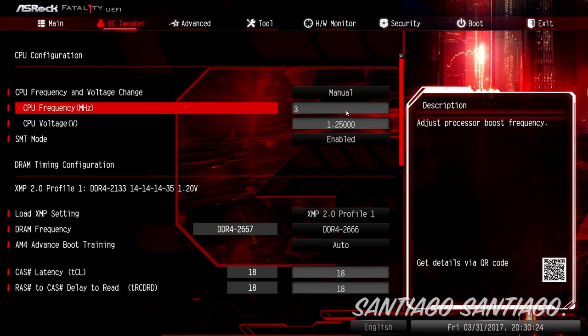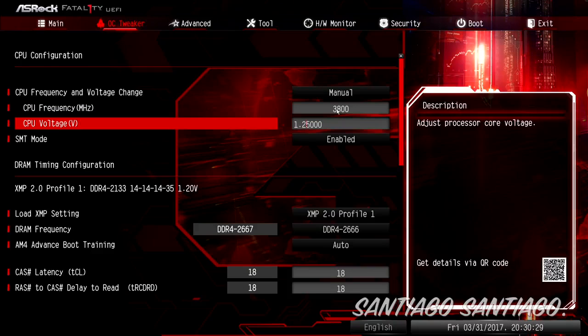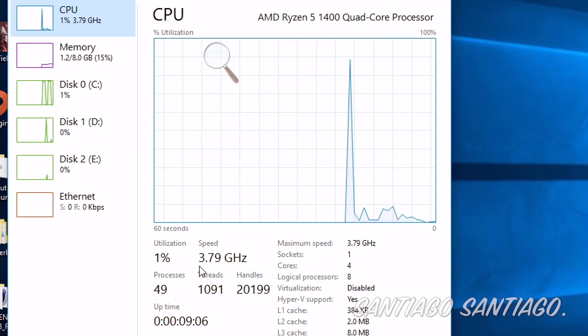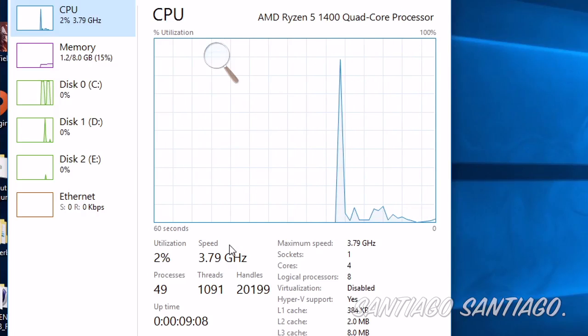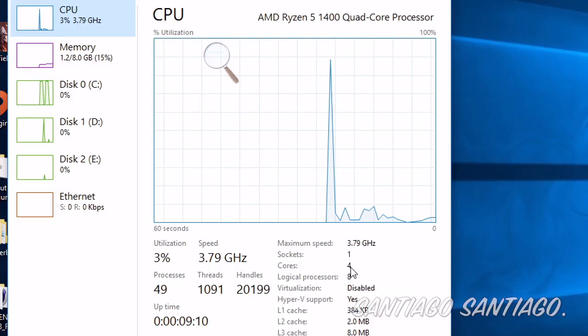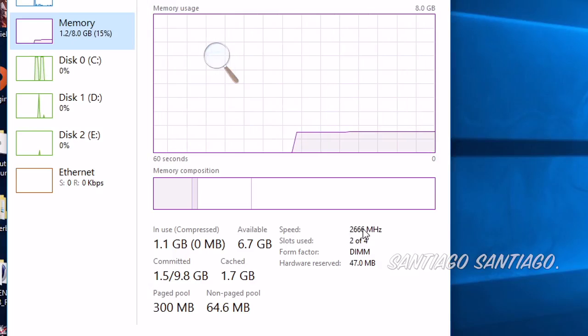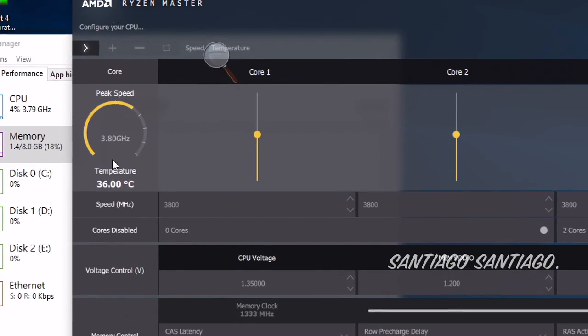For the overclock to 3.8GHz, I had to keep the stock cooler at full speed all the time. If I didn't keep it at 100%, the CPU can reach 80°C pretty easily, so for testing purposes I tested it that way. But if you're considering this CPU and overclocking, I suggest getting an aftermarket cooler. Keep in mind that if you manage to get over 3000MHz on the RAM, performance will be better, and new BIOS updates releasing soon should also improve performance.